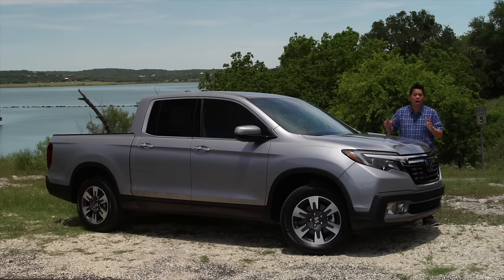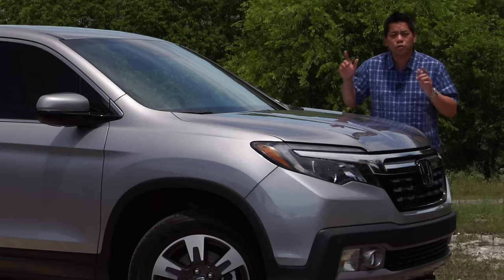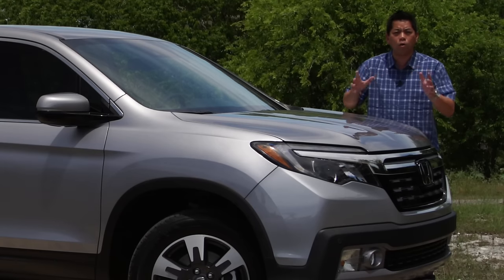If you tow every day, this may not be the right vehicle for you. But for the majority of us, this fits in every category — you can use it to commute to work, handle side projects, go to the dump, pick up plywood at Home Depot, tow as we saw, and on the weekends load up your dirt bikes and go camping. This really is a true all-around contender.